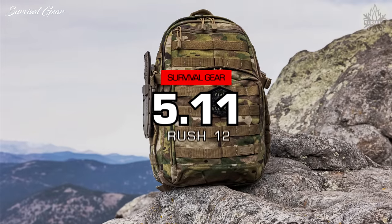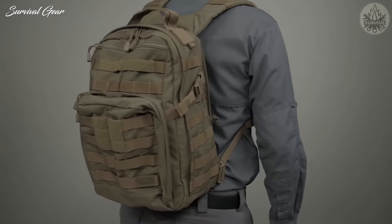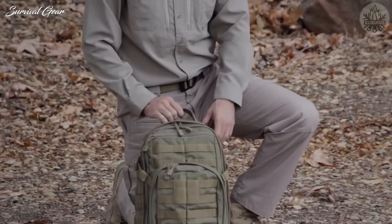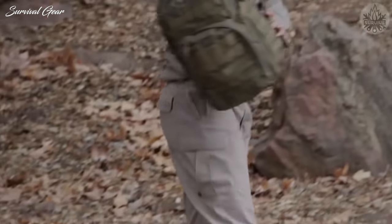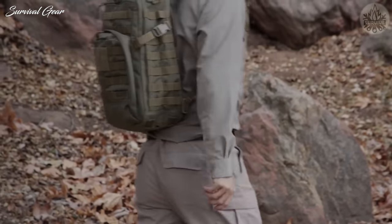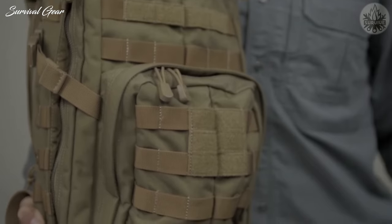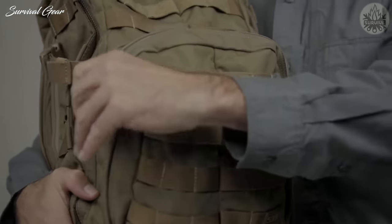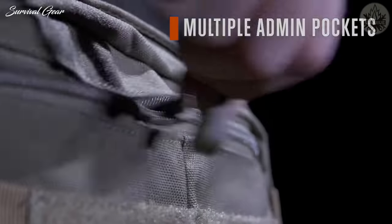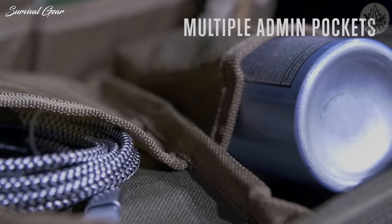The 5.11 Tactical Rush 12 Backpack. The 5.11 Rush 12 is a compelling blend of high-quality materials with top-notch craftsmanship. Though made to withstand the most formidable combat conditions and marketed as a technical assault bag, it still performs well as an everyday backpack — it can fill any role, from a hunting pack to an emergency bug-out bag. The 5.11 Tactical Rush 12 has 16 multi-sized compartments with enough space to accommodate all of your gear and keep items organized for easy access.